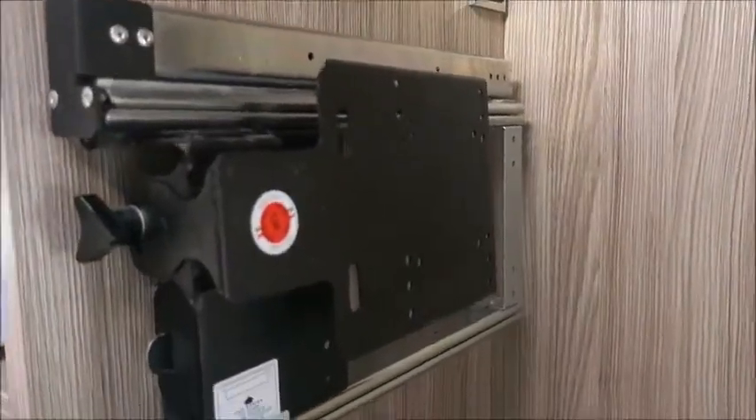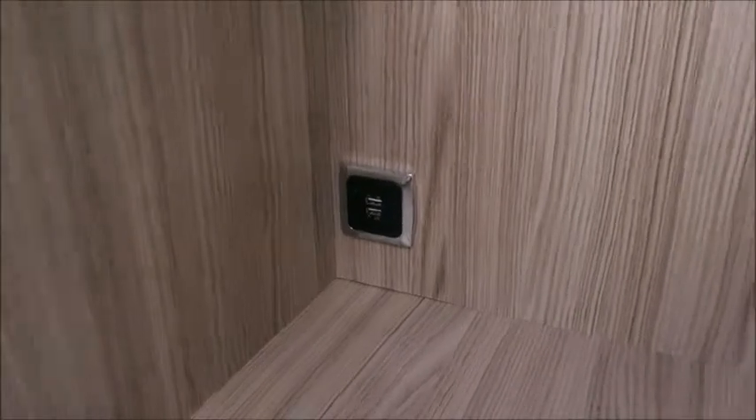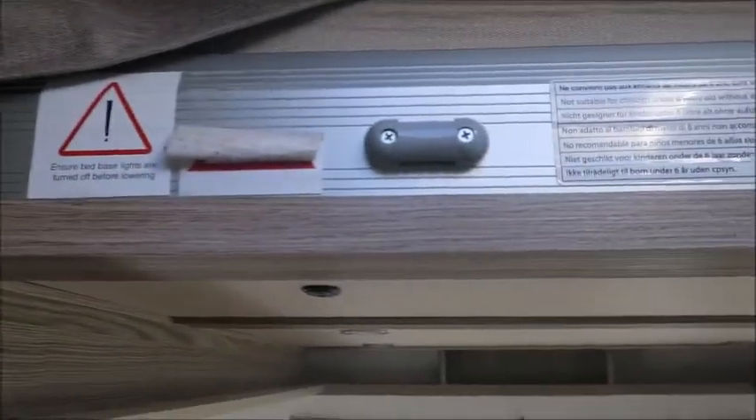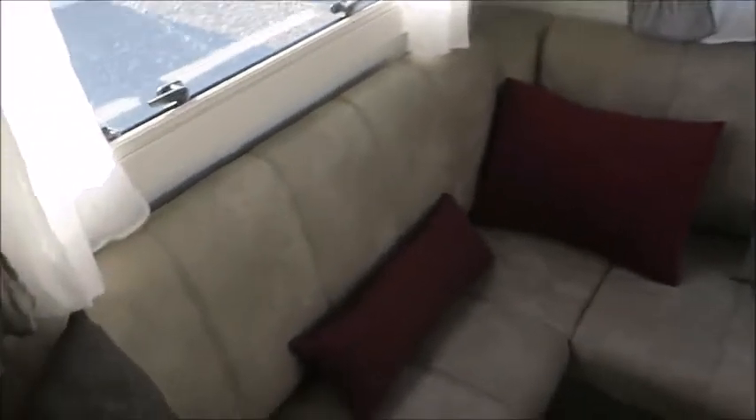There's a bracket for a TV which can come out and face either the front or the lounge area. There are USB ports and a TV port. This area also has another pull-down bed — I don't think I've ever seen a motorhome like this with two of them. It comes down over the lounge area, which is very homely. The seats have a leather finish as well.